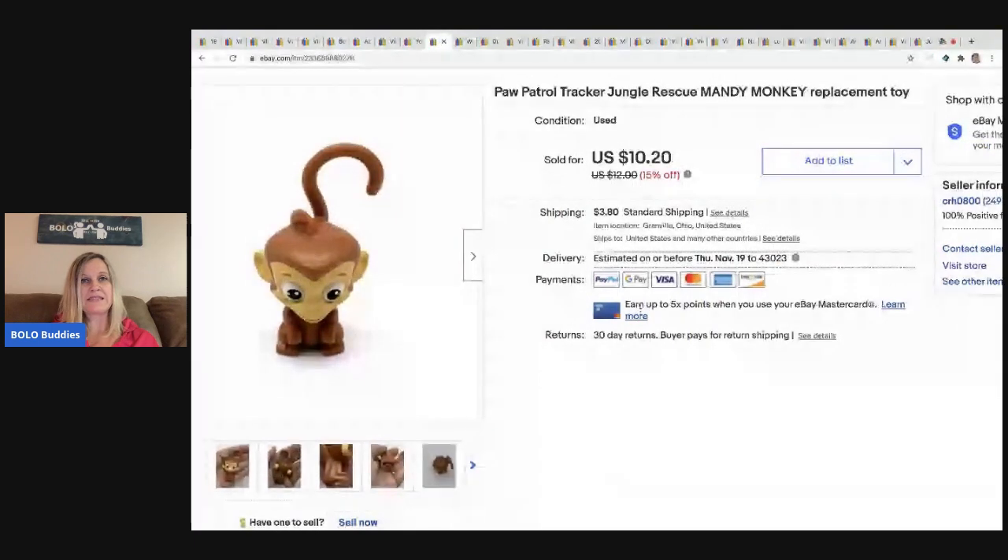The next item is this Paw Patrol Tracker Jungle Rescue — this is Mandy the monkey replacement toy. I probably picked this up at a garage sale or maybe it was in a mystery box; I really cannot remember. I pick these things up all the time at thrift stores and bundles and garage sales — just, how much for this box of toys? He'd been sitting around for a little while and I finally got around to listing him and he sold for $10.20, buyer paid shipping, and he sold pretty quick.